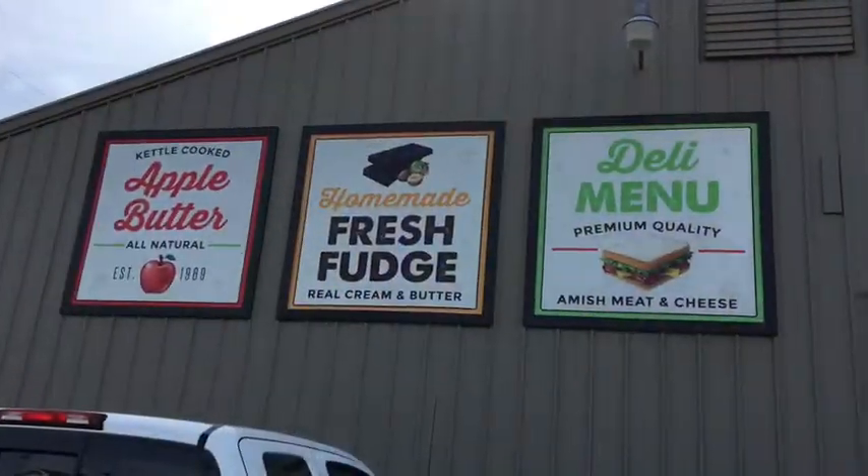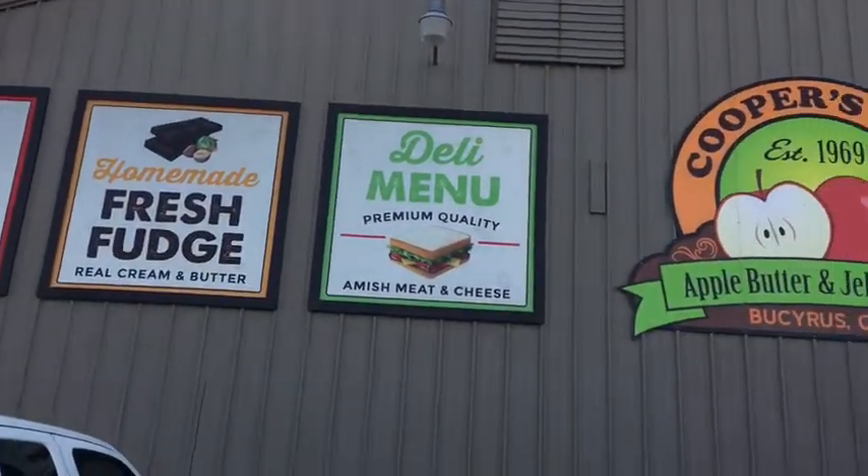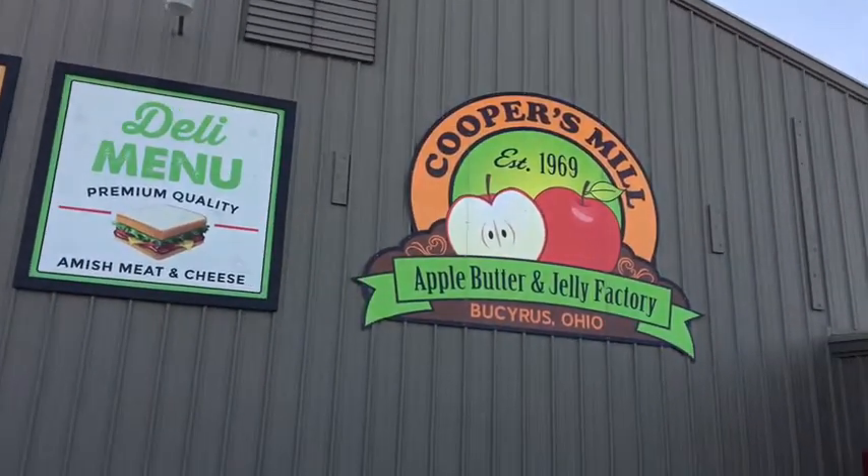We are at Cooper's Mill at the north end of Osiris. We make jams, jellies, apple butter, all kinds of homemade goodies.